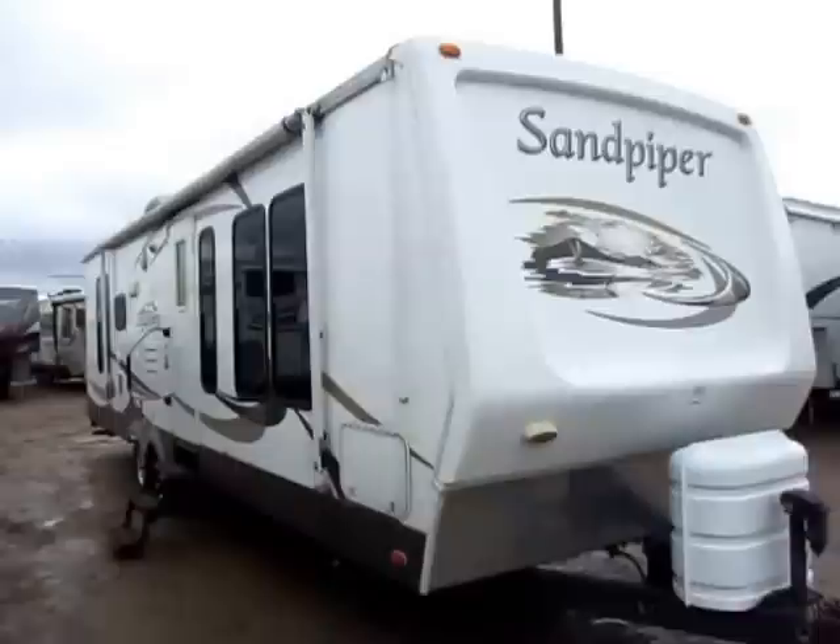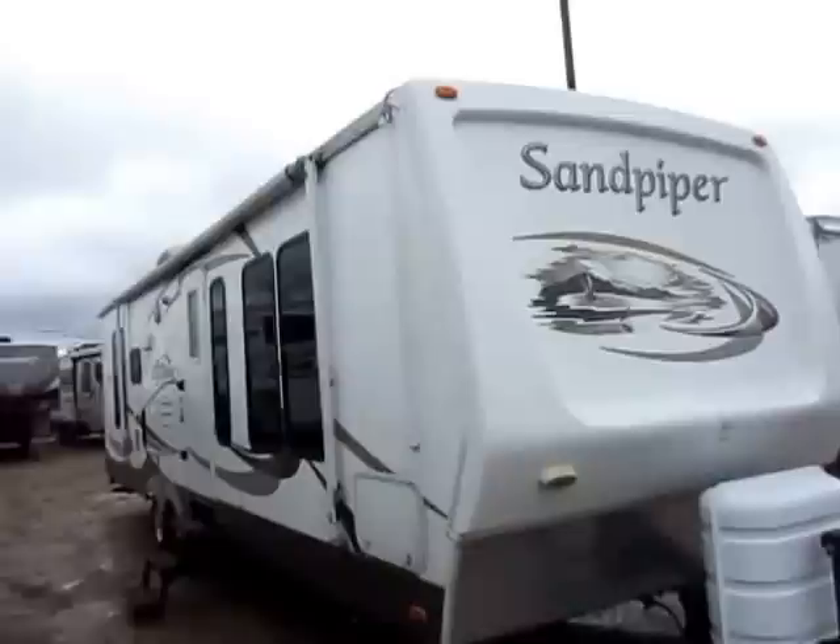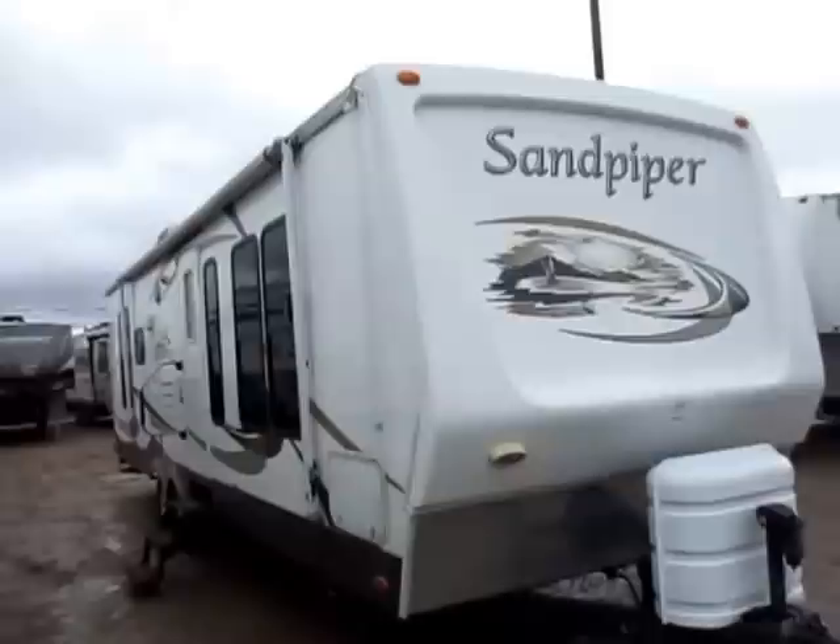A super nice Sandpiper just came in on trade here at Halots. I've always liked Sandpipers. They've been that silent soldier at Forest River for a number of years. They've represented something that's a higher grade than what you typically find out there, but they're the quiet guy. They let their work speak for them. They don't have to tout their name too loud because they've done a good job here.